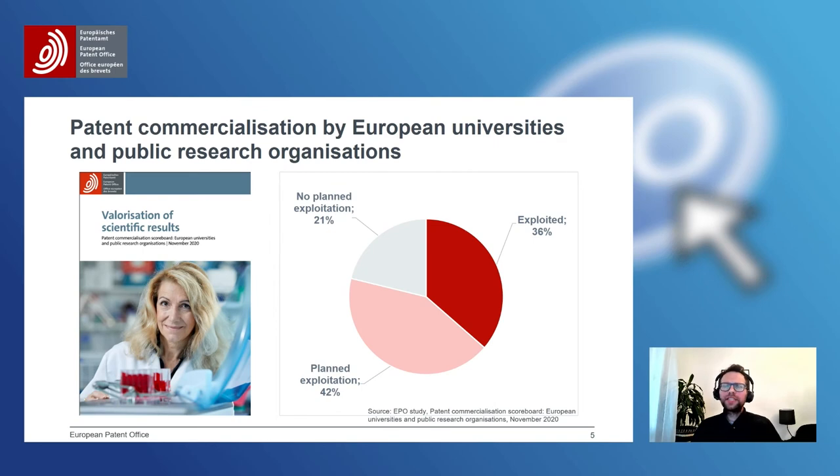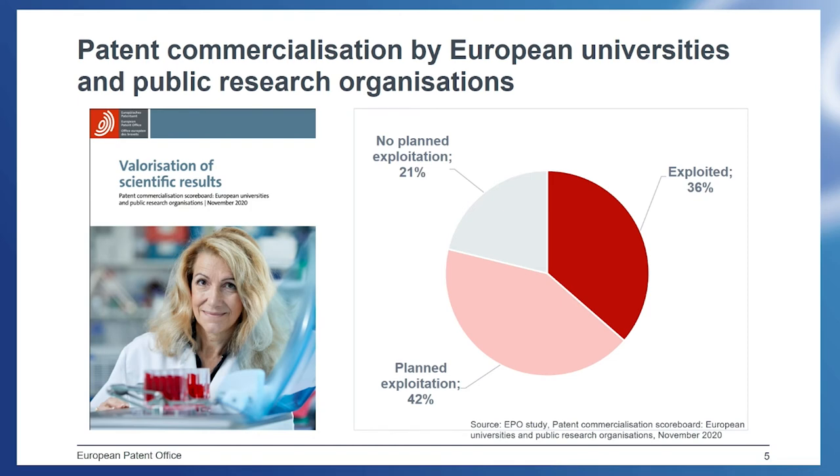How successful are universities and PROs in commercializing their patent inventions? When it comes to patent applications at the EPO, 36% reported a successful exploitation — a product or service that reached the market — which is indeed a relatively high and positive number. However, that also means that for 64%, there was no exploitation at the time we conducted the case study. In 42%, exploitation was planned but no success was observed, and in 21%, not even planned exploitation was reported, meaning there is still a lot of potential to help inventions from universities and PROs reach the market.